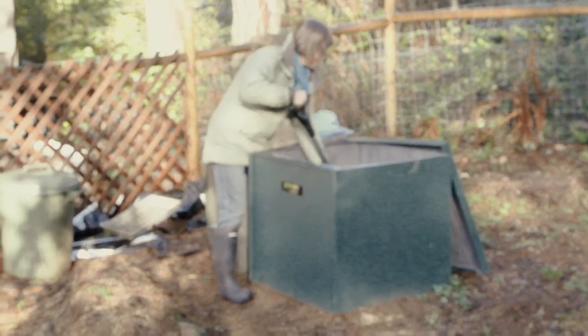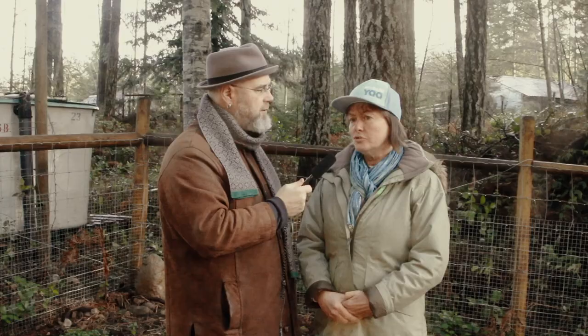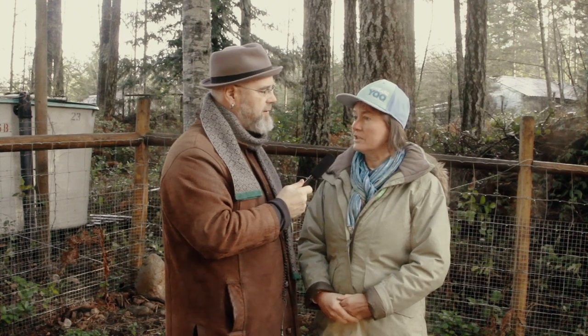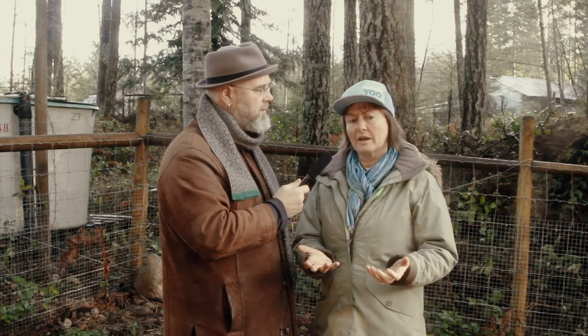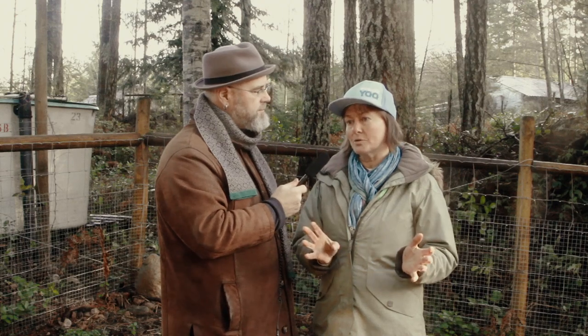So there are lots of plastic ones out there — hasn't anybody done this kind of thing before? No, it's unique as far as I've been able to see. We're the only one that is metal and sits on the ground, and there are a lot of advantages to that. The main one being that rats can't chew through it.